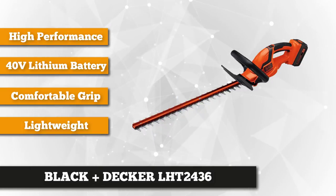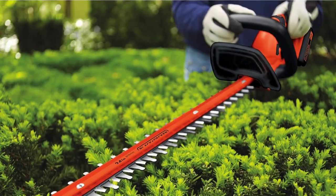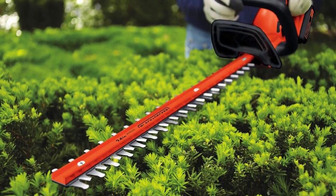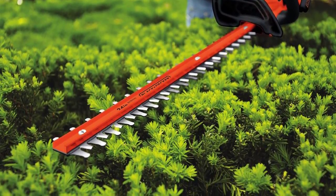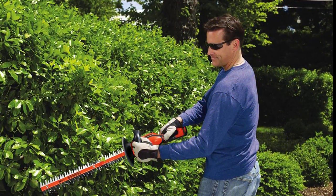It's manufactured by Black & Decker, the industry leader in power tools, so you can be sure of its quality and durability. Its exclusive power drive transmission guarantees superb cutting power, and its 24-inch dual action blade lets you trim with less annoying vibrations so you can cut those shrubs and hedges comfortably.